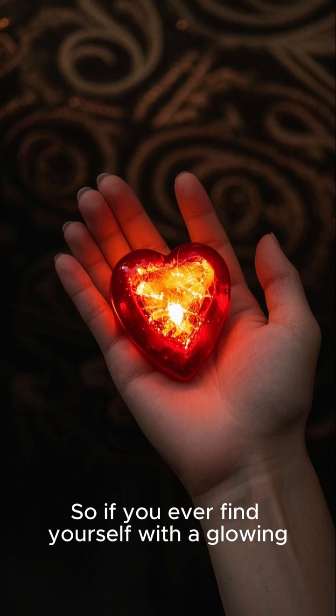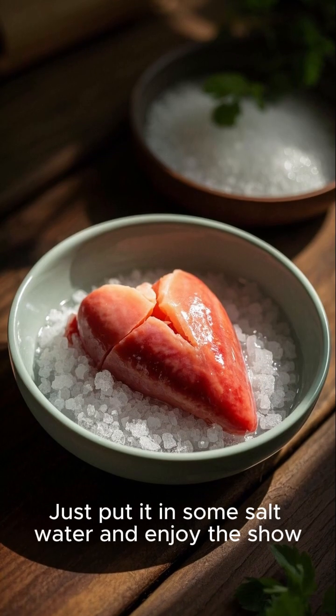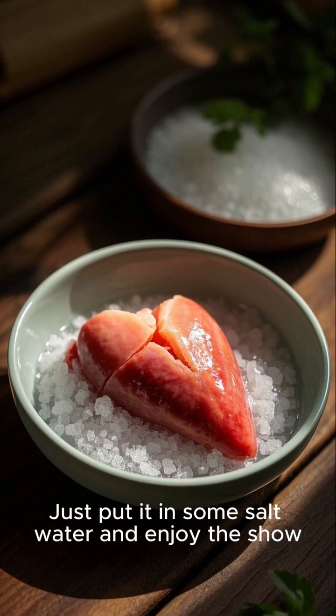So if you ever find yourself with a glowing chicken heart in your hands, don't be scared. Just put it in some salt water and enjoy the show.